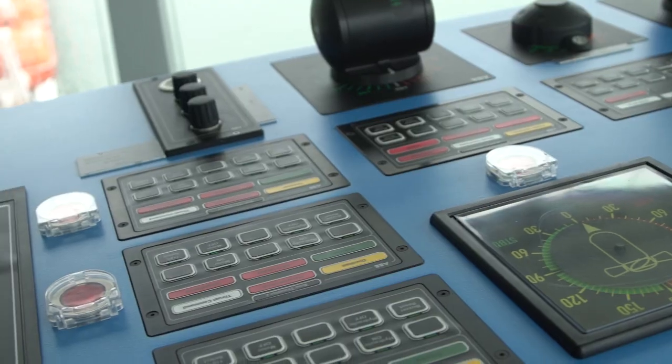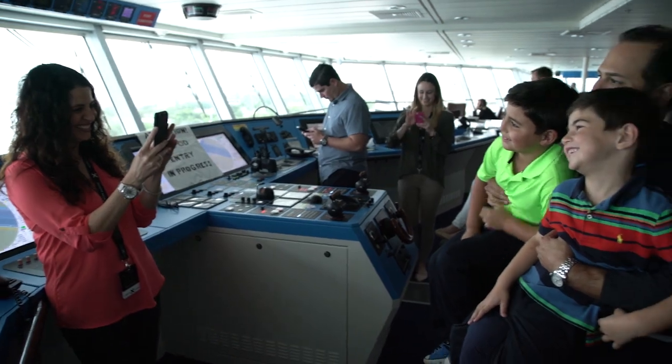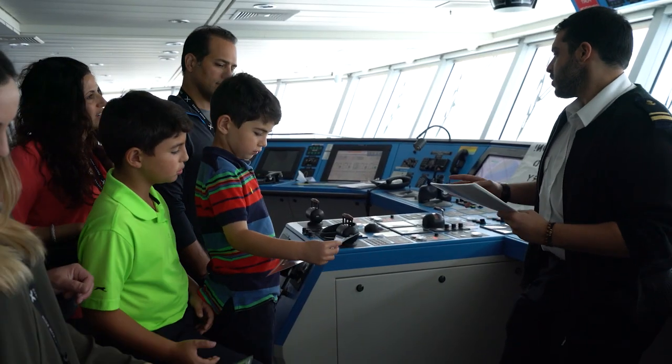Finally, your tour culminates in an exclusive visit to the bridge, the navigational heart of your ship, where the captain scans the sea ahead and charts the way to your destination.